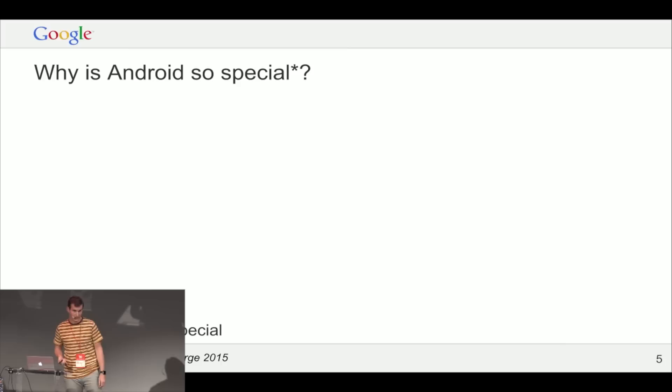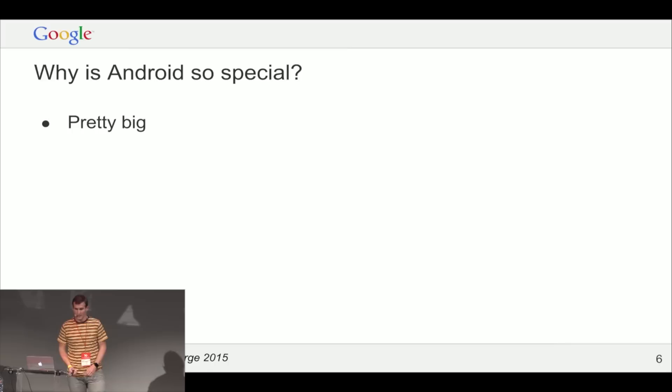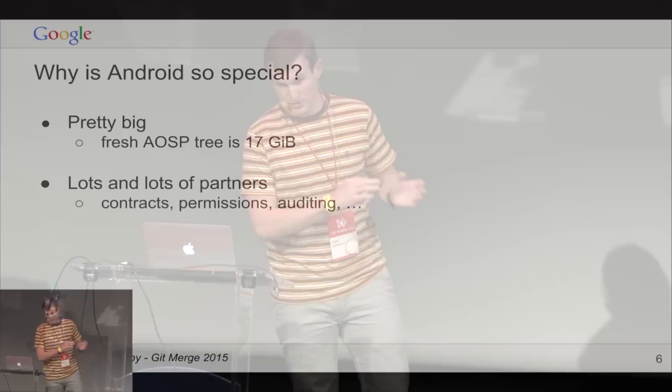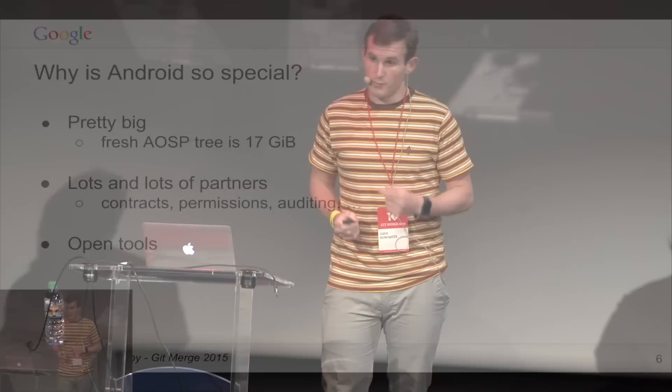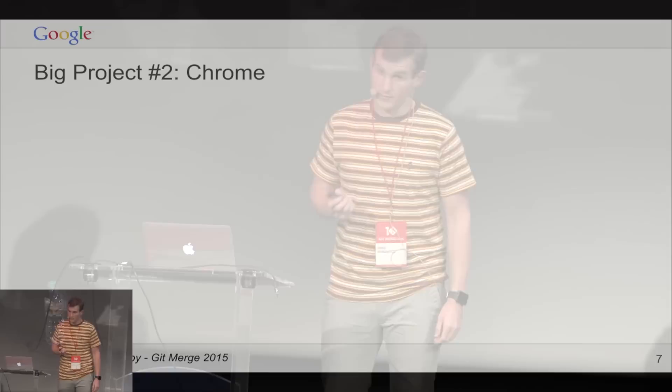Why is Android special? It's not actually that special — not unlike a lot of projects you work on or will grow to be. The total checkout is about 17 gigabytes. We work with lots of big partners who require signed contracts, so we have a complicated permission system where certain assets can only be shared with specific groups. We also strive in the Android ecosystem to make sure all the tools we use are open source, so contributors and partners can use the same tools internally that Google uses.